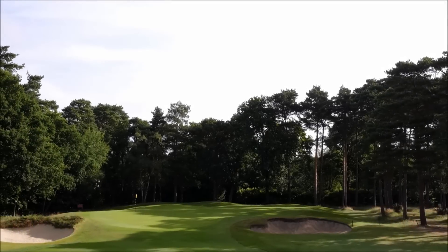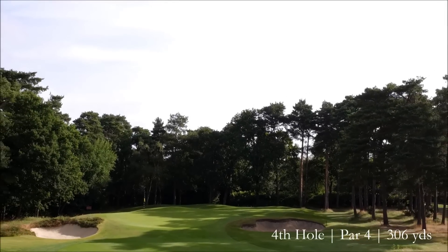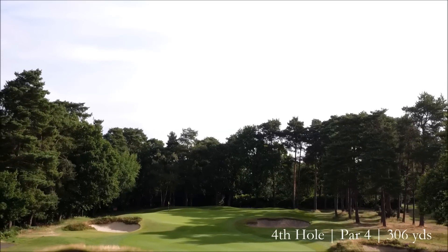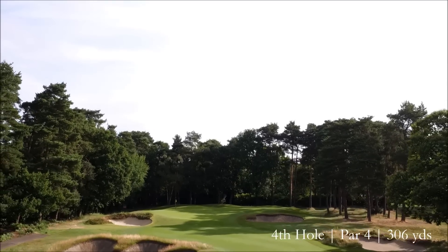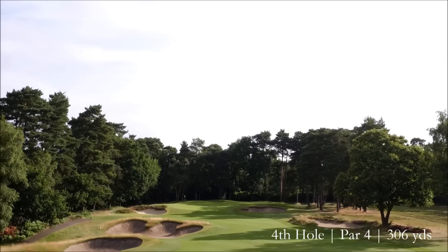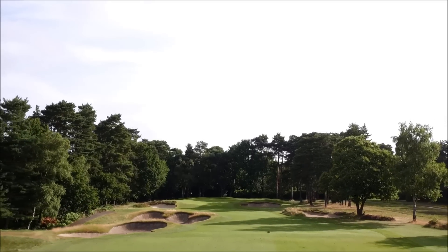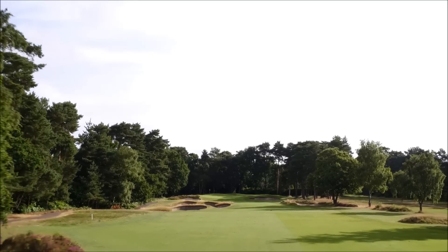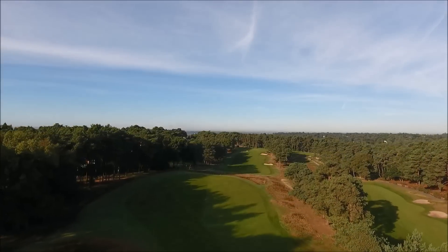The fourth hole is a par four — it's changed over the years and is now down to 306 yards. It's very well bunkered off the tee, so course management certainly comes into the equation with your tee shot here. If you take a three-wood, maybe a hybrid club off the tee, you can hit no more than a wedge or a nine iron for your second shot, but for the longer hitter, possibly the pro, you could have a go at this green with your driver.